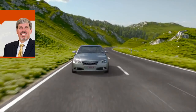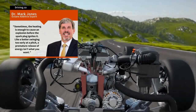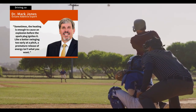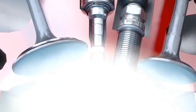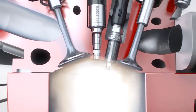What is engine knock? According to Dr. Jones, compressing a gas, like a fuel and air mixture, causes it to heat up. Sometimes the heating is enough to cause an explosion before the spark plug ignites it, like a batter swinging too early at a pitch. A premature release of energy isn't what you want, he says. Knock, or detonation, is basically an ill-timed explosion within a rapidly spinning engine that can cause immediate, serious, and even fatal damage.